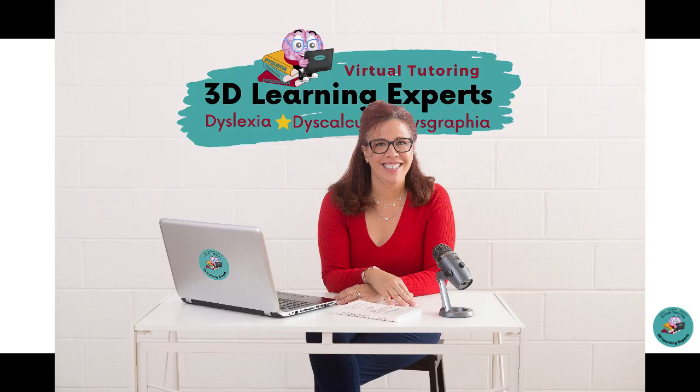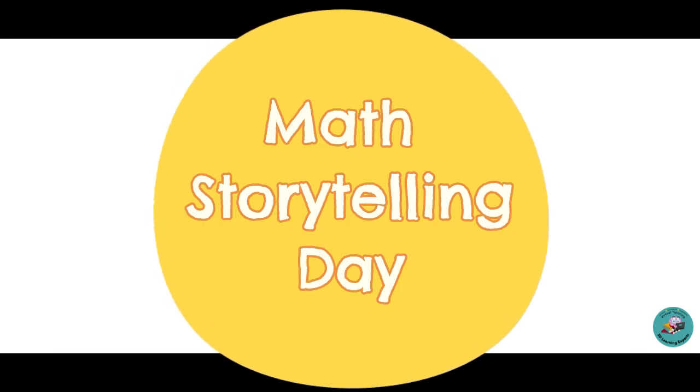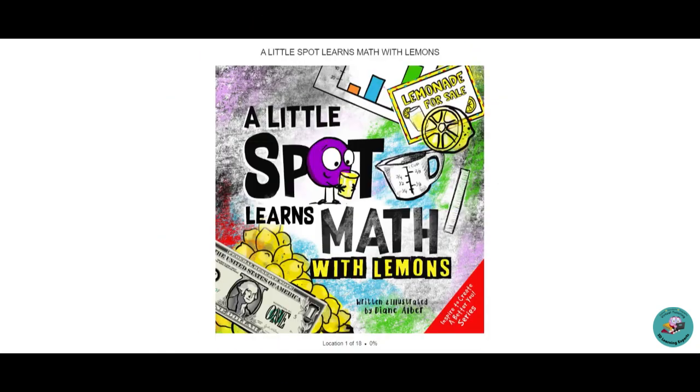Hi, I'm Jess Arce, and I am the CEO and Director of 3D Learning Experts. In honor of Math Storytelling Day, I want to read a math story that I think would really resonate with students who have dyscalculia, dyslexia, and dysgraphia, because one of the gifts that comes with the struggles is entrepreneurialism.